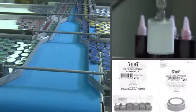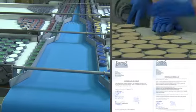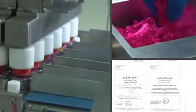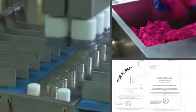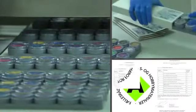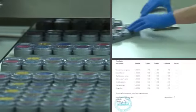A sample is taken from every batch and sent to the laboratory for checks. We carry out challenge tests on products that are used with water so that we can guarantee their safety in the longer term too. This involves deliberately adding pathogenic bacteria and moulds to see whether the product composition kills them. The product is only put on the market after it has passed this test.